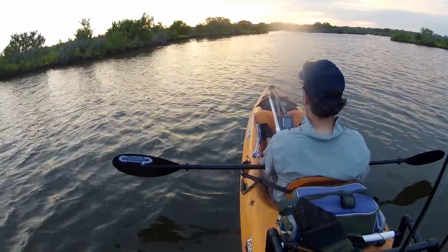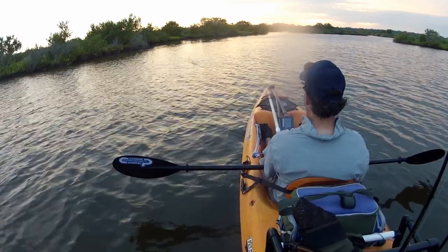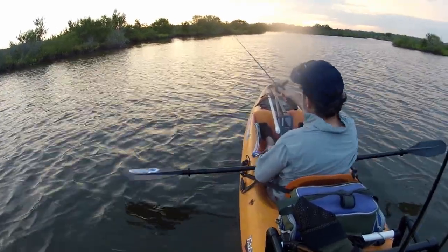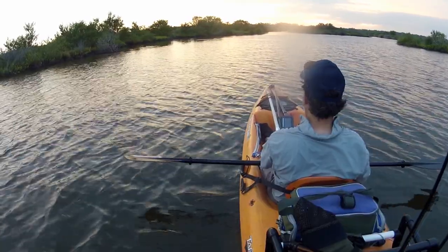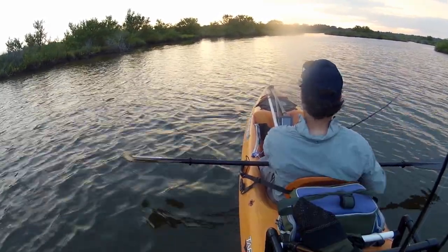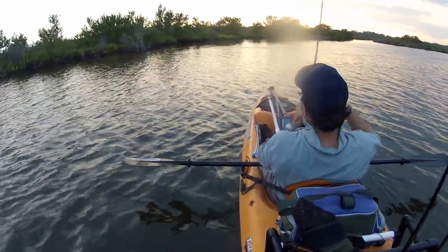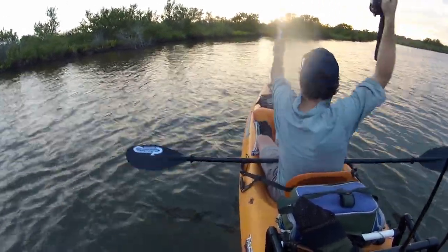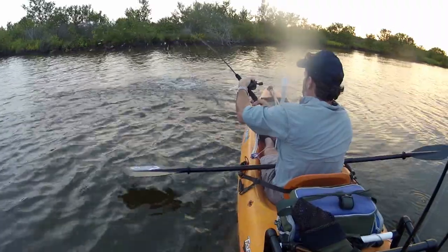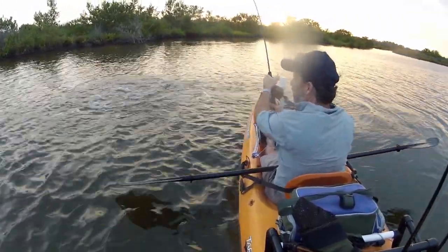If you've never caught a snook on topwater, I can tell you it's an awesome thing to behold — they've got just a super strike. I really hate fishing in the wind; I know you can hear it blowing in the microphone pretty good. But when you get a fish like this on, it tends to make you forget about the wind.